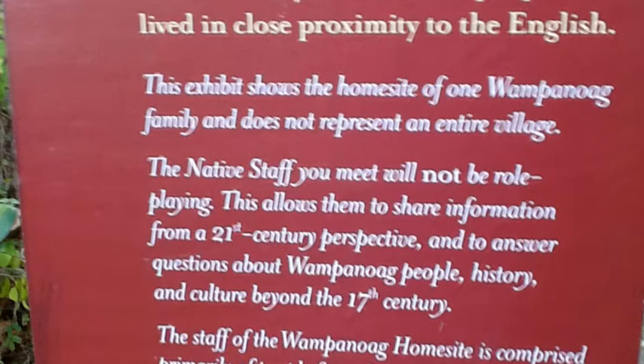We're moving on now to the Wampanoag home site, and I think you'll really enjoy it. Next, you'll hear my daughter Kira talk about some of the things that she really enjoyed. She is a third grader.